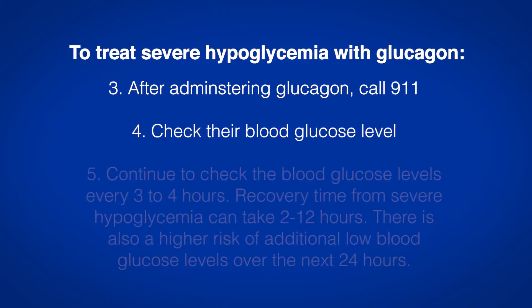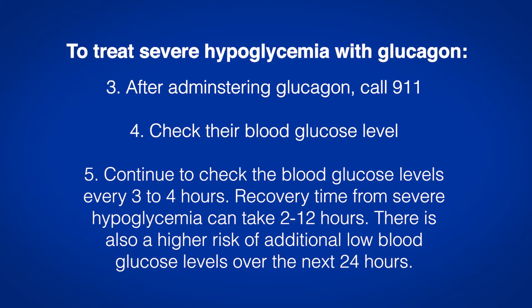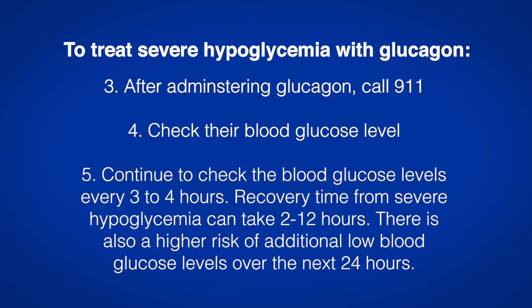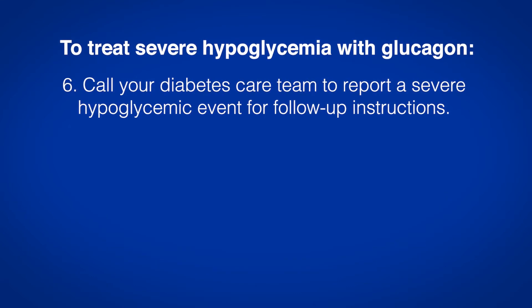Step 5: Continue to check the blood glucose levels every 3 to 4 hours. Recovery time from severe hypoglycemia can take 2 to 12 hours. There is also a higher risk of additional low blood glucose levels over the next 24 hours. Step 6: Call your diabetes care team to report a severe hypoglycemic event for follow-up instructions.